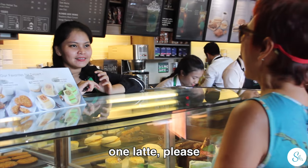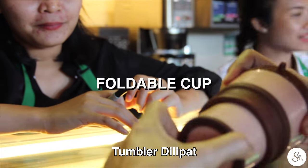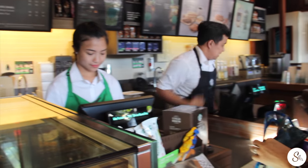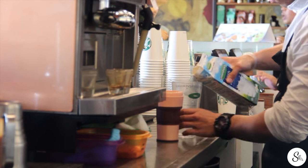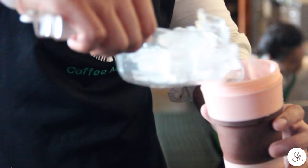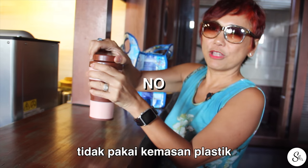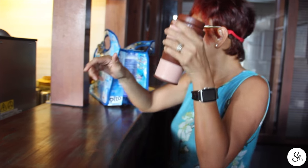Halo, jadi satu latte boleh, yang panas, tapi saya minta pakai cup sendiri ya. Gula, orange cake boleh makan sini ya, satu. That's my own coffee in my own cup — see, it's easy, right? No plastic. Open it and have a sip. We're ready to go.